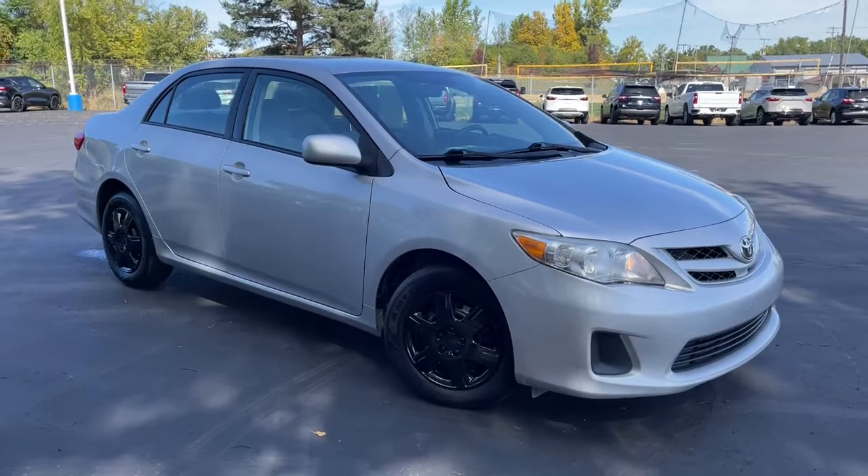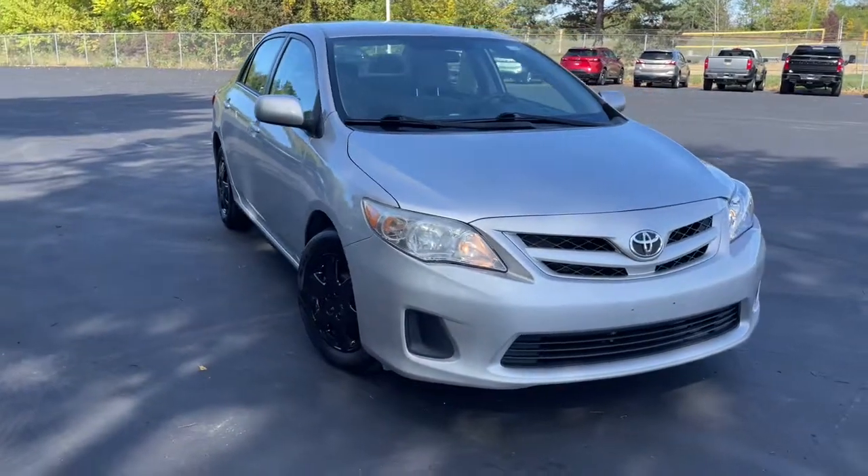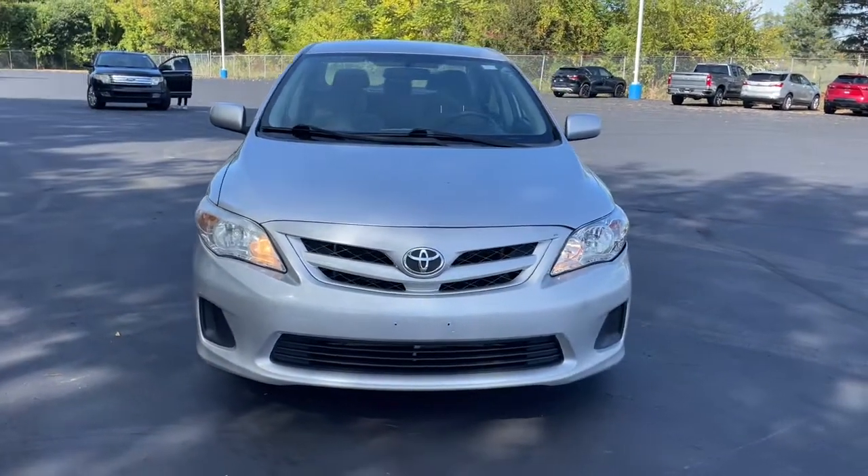Get acquainted with the 2011 Toyota Corolla. With less than 100,000 miles on the odometer, this vehicle stands out from the rest.